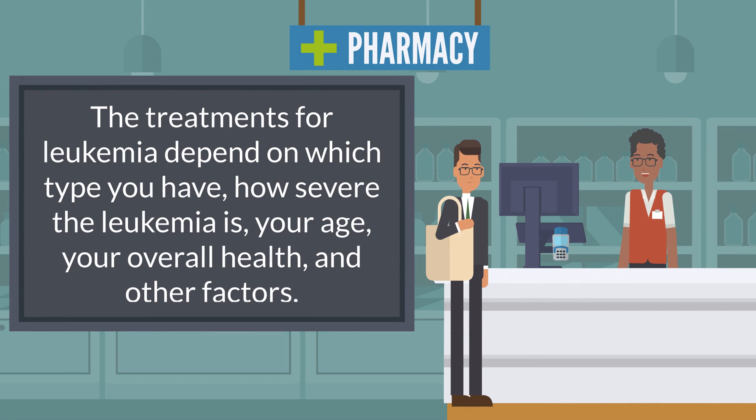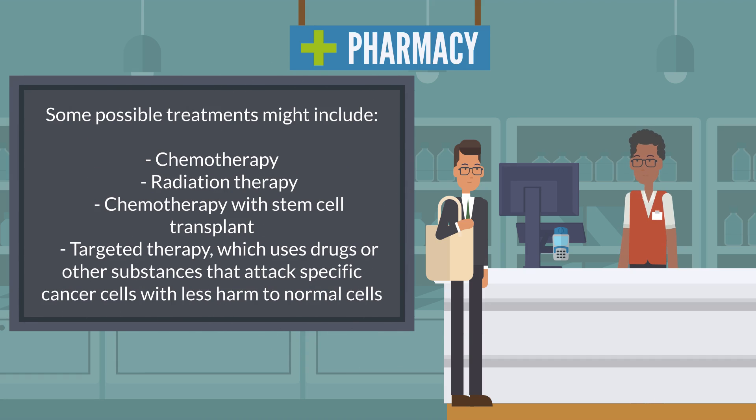The treatments for leukemia depend on which type you have, how severe the leukemia is, your age, your overall health, and other factors. Some possible treatments might include chemotherapy, radiation therapy, chemotherapy with stem cell transplant, and targeted therapy, which uses drugs or other substances that attack specific cancer cells with less harm to normal cells.